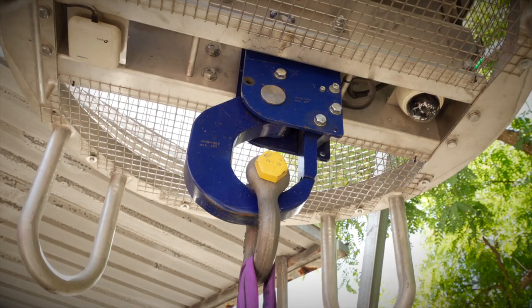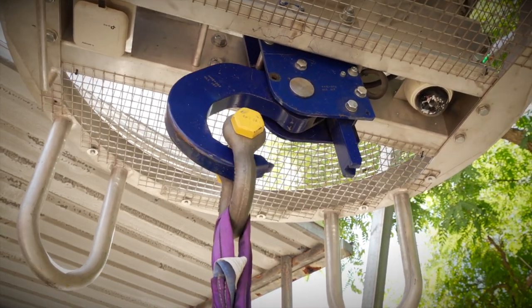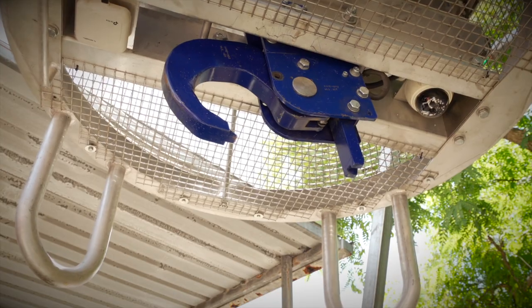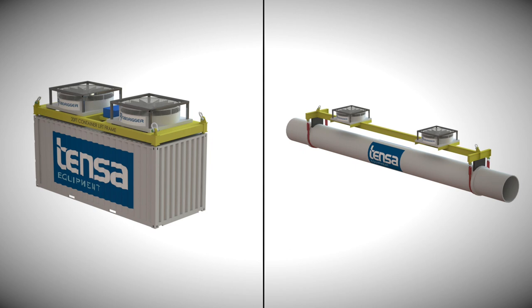RoboRigger remote release hooks allow the load to be released by wireless control. The hooks can be on RoboRigger or at the end of the slings. We are also developing spreaders that incorporate RoboRigger technology.